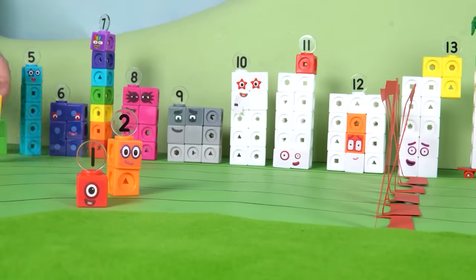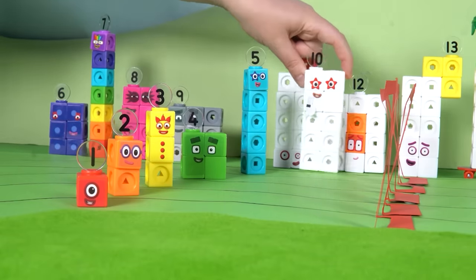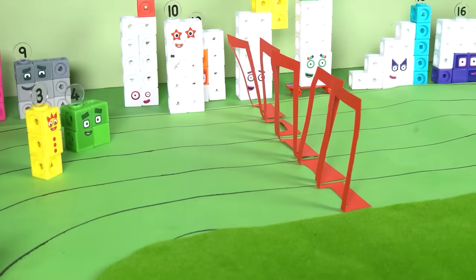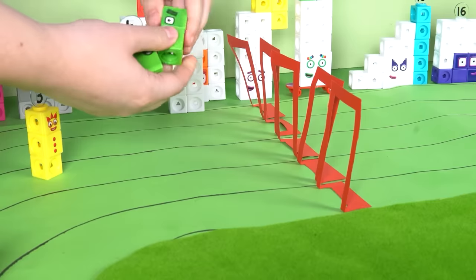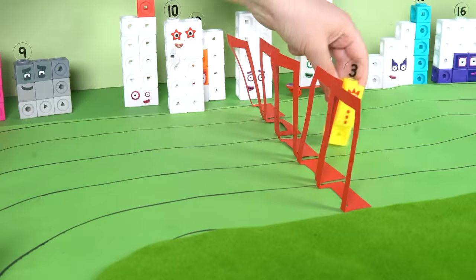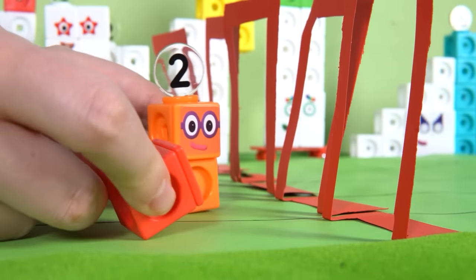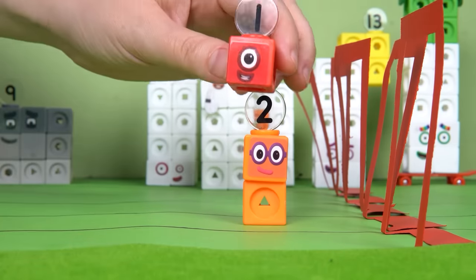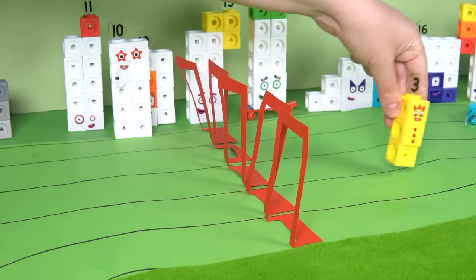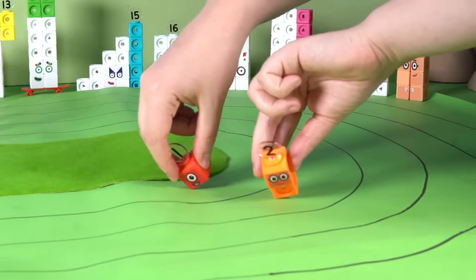Number Blocks One and Five are eager to race, and they're off! Here come the rainbow hurdles. Three, four, and five make it look easy, soaring over the hurdles. Oh no — Number Blocks One and Two are too short to jump over the hurdles! But One and Two join together to become three, and together they jump over the hurdle with ease. One and two working together show that teamwork makes the dream work!